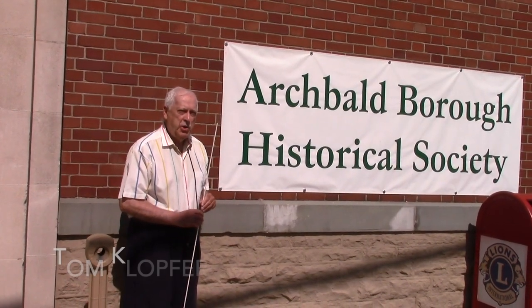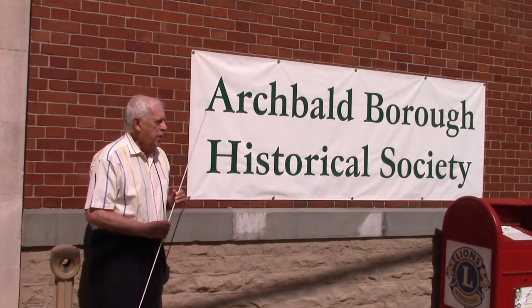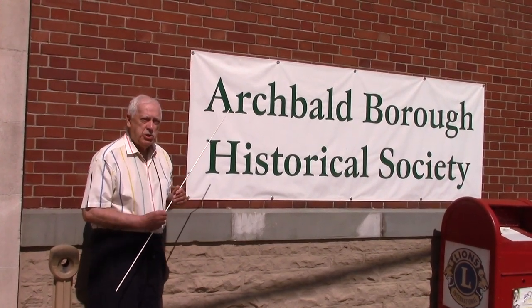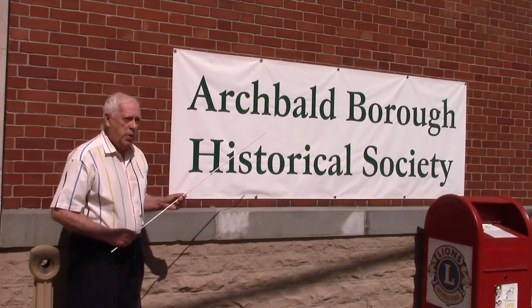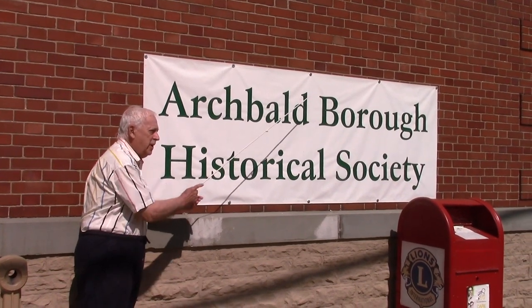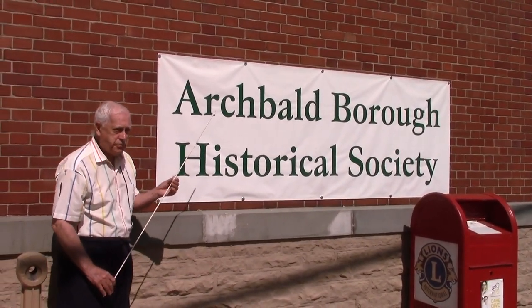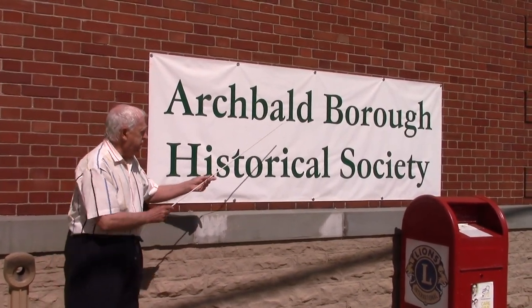Hello everybody, all you history buffs. Welcome today. We are going to have a tour of the Archibald Borough Historical Society, and we want to emphasize the word borough because we have so many sections in this town. We don't want to ignore any of them, especially the Einen section.